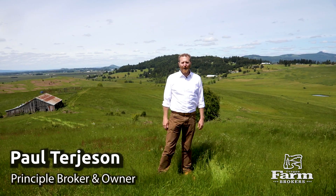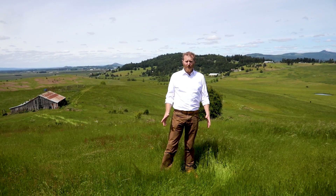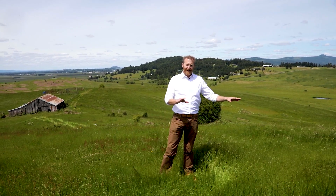Hi, this is Paul Turgesson with Oregon Farm Brokers. We're here to present a 578-acre cattle ranch right smack in the middle of Willamette Valley. It's one of the largest cattle ranches this close to I-5, but it is far enough away that you cannot hear a noise from the freeway. You're tucked away in a little valley, and it's just a beautiful location.